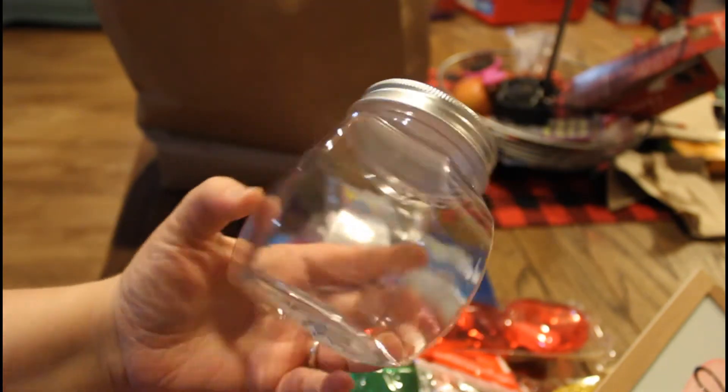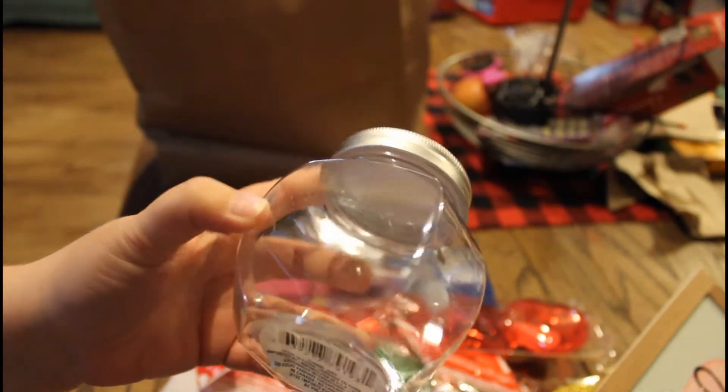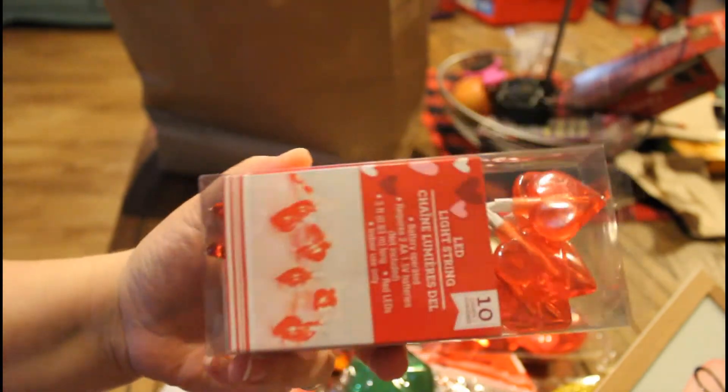He got another container — you can never have too many of these. I need to go through all my craft stuff and reorganize it because everything's just shoved in drawers right now because of the holidays. We're so busy. He got some LED string lights that are heart-shaped. Those are cute — I've never used these ones before, so I'm excited to see what they look like.